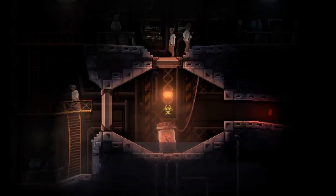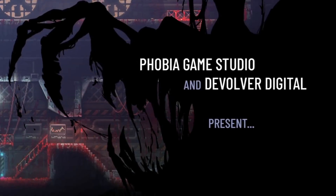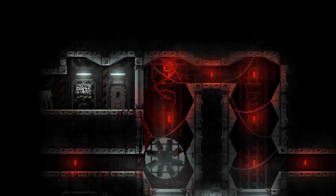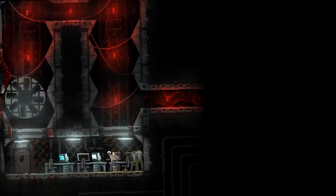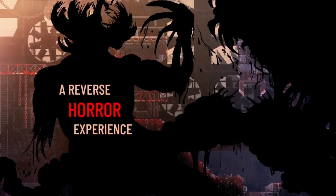Welcome to Treon's Realm. Today we're going to take a look at the physical version of Carrion for the Nintendo Switch. Carrion is a reverse horror title where you play as an amorphous tentacle monster that escapes from a lab and starts attacking all the humans in the lab while trying to escape.